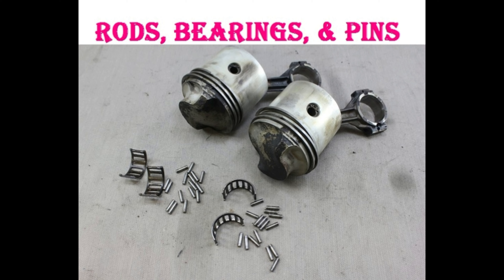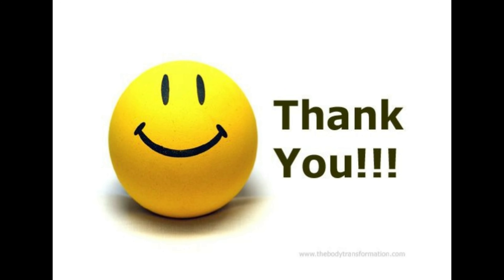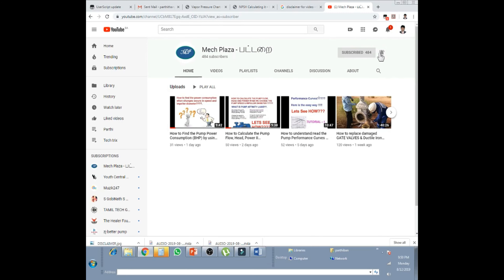Rods, bearings and pins — other components in your engine that transfer the power from the pistons, such as the rods, bearings and pins, will cause a blown engine if they fail. Things to watch for include tapping and ticking sounds, low oil pressure, pulsing, metal shavings in the engine oil, thrown rod which is extremely dangerous, and rattling when you accelerate. These are the symptoms to know if there is any problem in the rods, bearings and pins. Thank you for your time. Please subscribe to this channel for more videos.